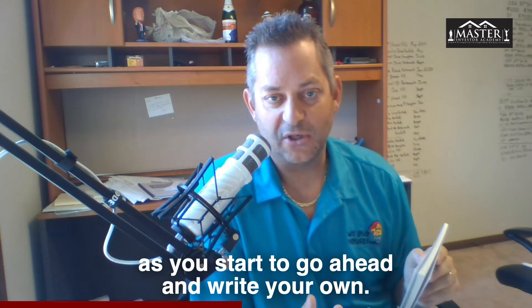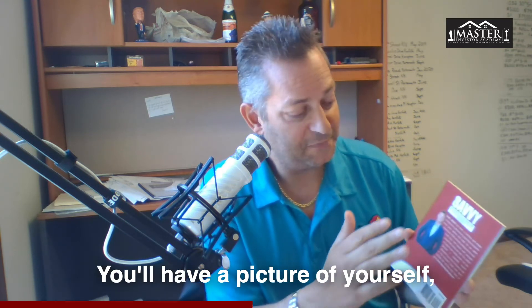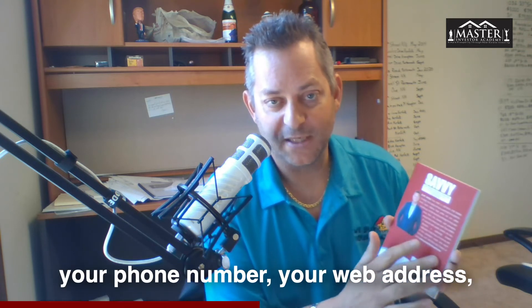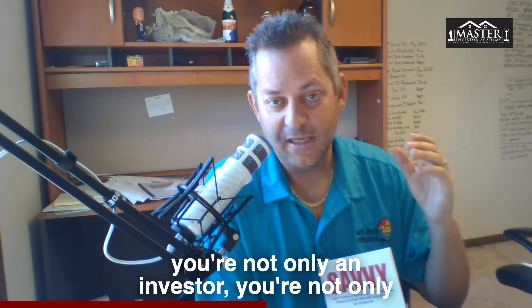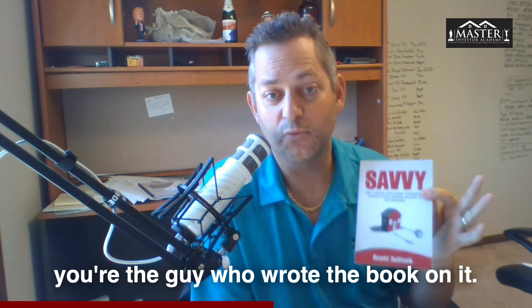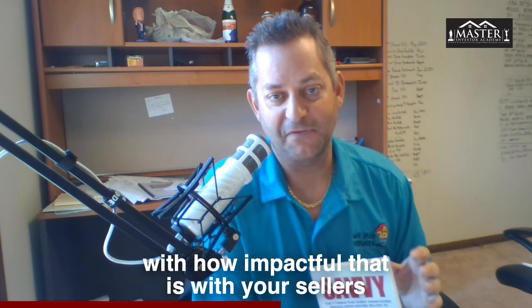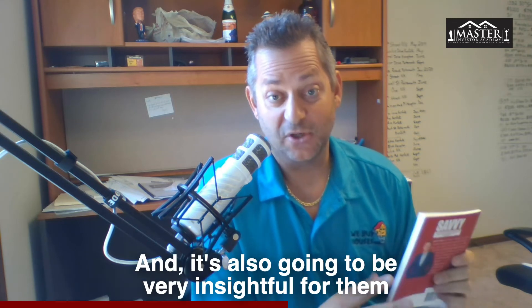I'm going to read you some chapter headings to give you ideas as you start writing your own. But the back cover is most important — this really is your business card. You'll have a picture of yourself, a little bio, your phone number, and your web address. When you're on an appointment, you're not only an investor — you're the person who wrote the book on it. You will be amazed at how impactful that is with your sellers.